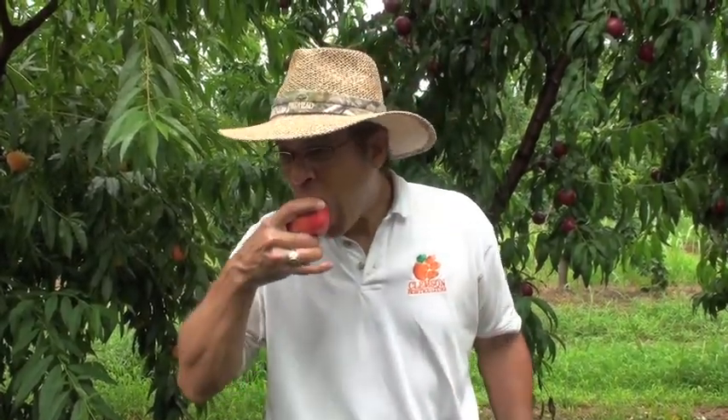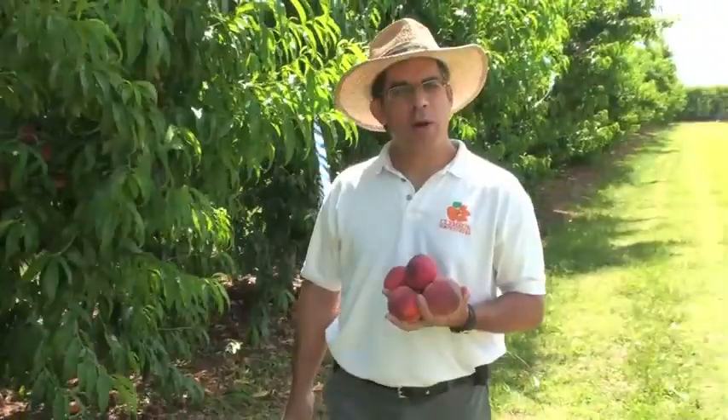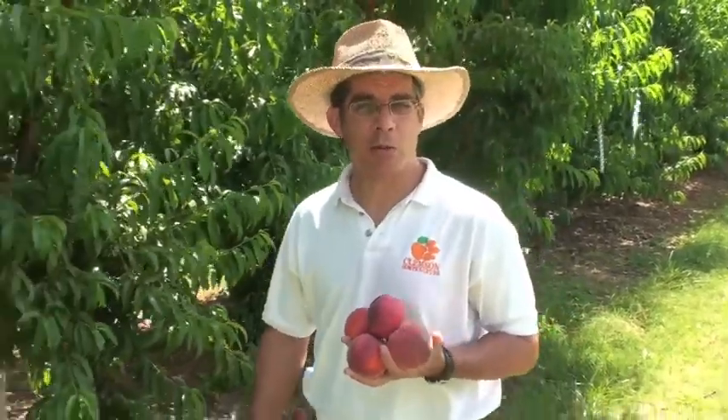Why don't you join me next week, when we'll feature another peach pick for South Carolina. You know, being a peach specialist is a rough job — somebody's got to do it. For more educational videos and information about peaches, you should check out my Everything About Peaches website at www.clemson.edu/peach. And if you'd like to read my columns for the American Fruit Grower magazine, you can find them at their website at www.growingproduce.com.